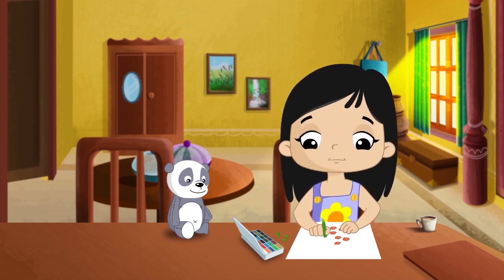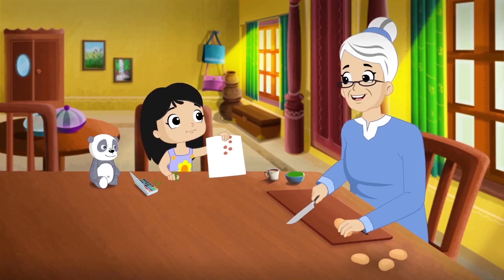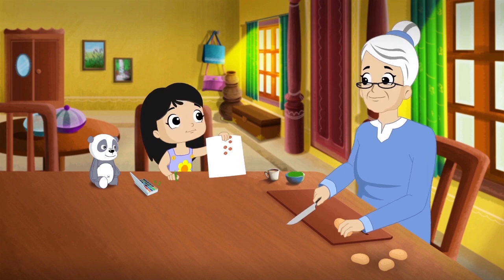It's finished, Mama. Daddy, see? Very nice, Millie. It's finished, Mama. Daddy, see? These prints are very pretty.